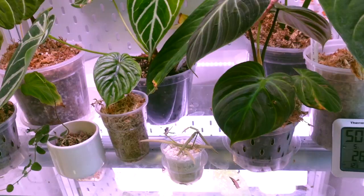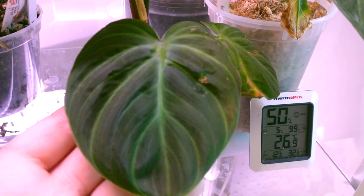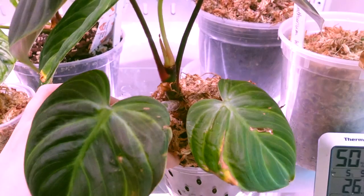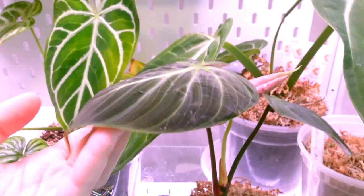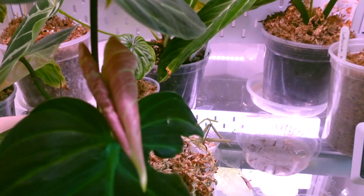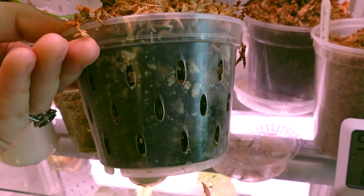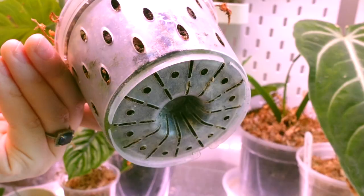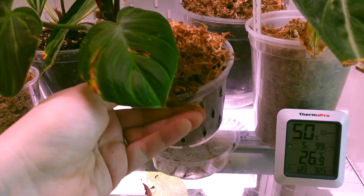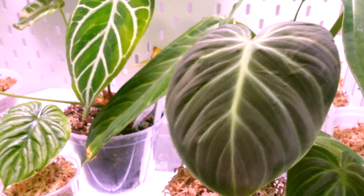Moving on down to the shelf, we have my beautiful Philodendron el choco red. This guy is doing really really well. It did lose some of its lower leaves but that is to be expected - it's been a while since it was like a little bush and now it's turning into a more mature plant, so the internodal spacing is spreading out a little bit and the leaves are getting bigger. I haven't seen any roots peeking out on the side yet so I don't think it's time to repot this one - in these clear pots it's really easy to tell if they're root bound. We've also got a brand new leaf coming in there, with only a tiny little rip on one of the lobes.